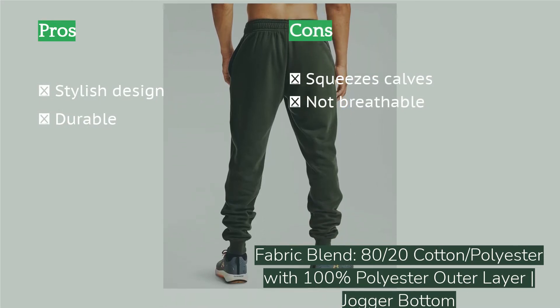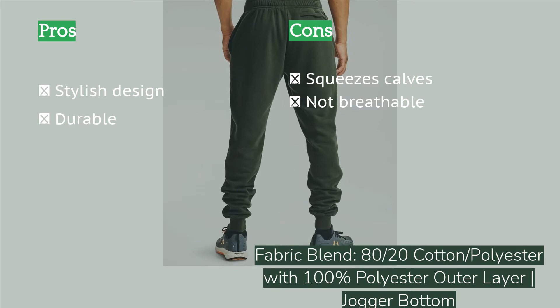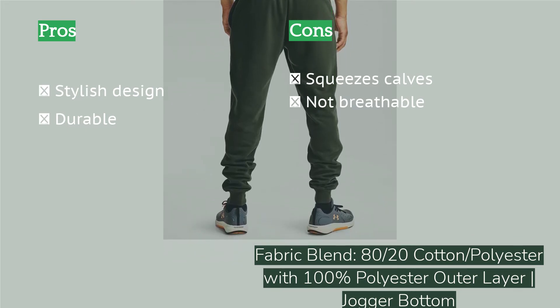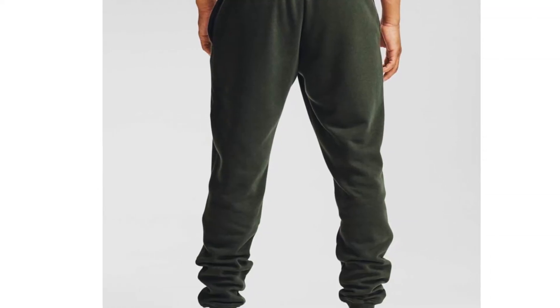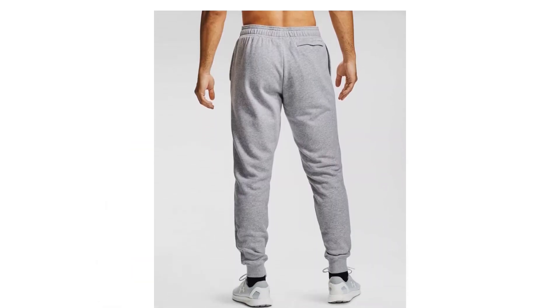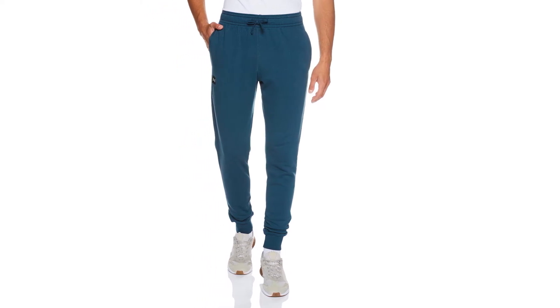They also wash well with no shrinkage. With a tight fit and jogger bottom, these pants are warm and fashionable. Be ready for an aggressively tight fit unless you size up — these were certainly the tightest pair tested, which did detract from their appearance and breathability. They really hug the calves in particular, which could be a problem for someone with large or muscular legs. However, if you don't mind a tighter fit and want a well-styled jogger with great fabric, these will certainly meet your needs.